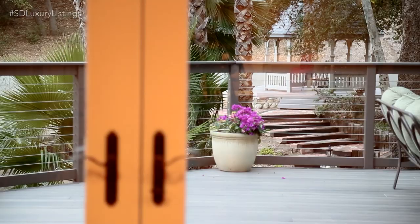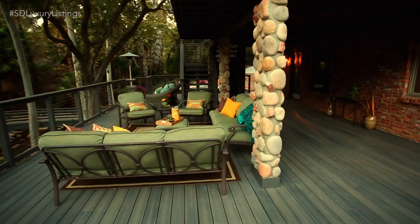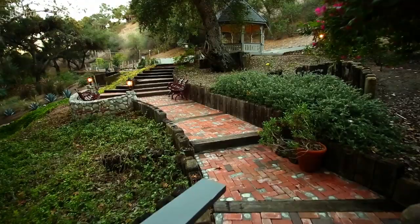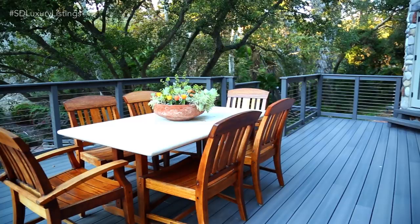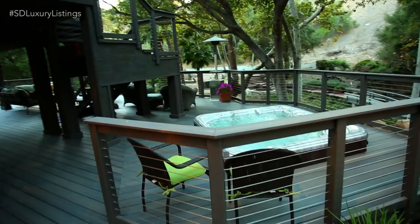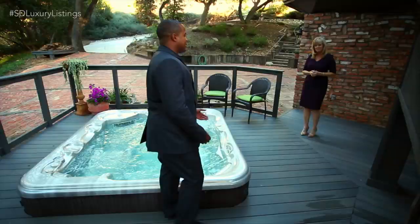How big is this backyard? It's 1.21 acres, and one of the things I wanted to show you is you still have a grassy area — some people love that if they have pets. No one will ever be building behind you or to the side of you; this is the privacy you will have. The deck is massive and it uses a track-type composite decking, so you don't have any wood to worry about — it will stay like this forever. The jacuzzi is built right into the deck, so you're not stepping up to get in.